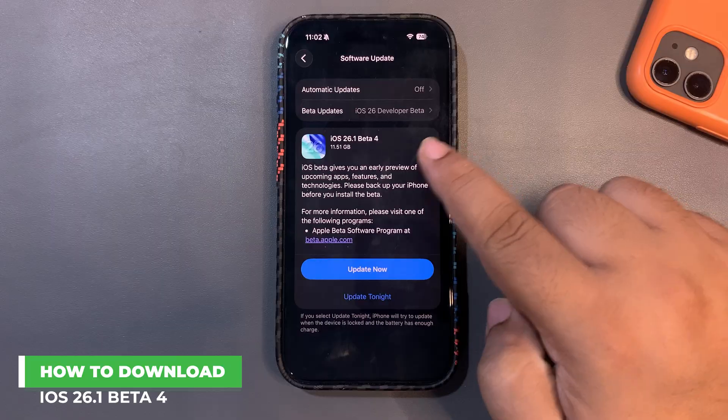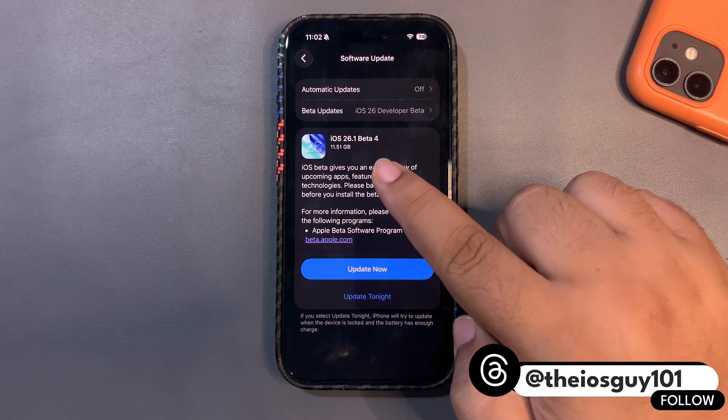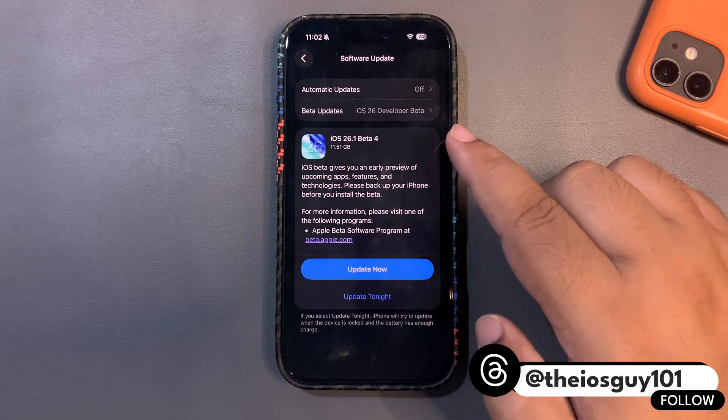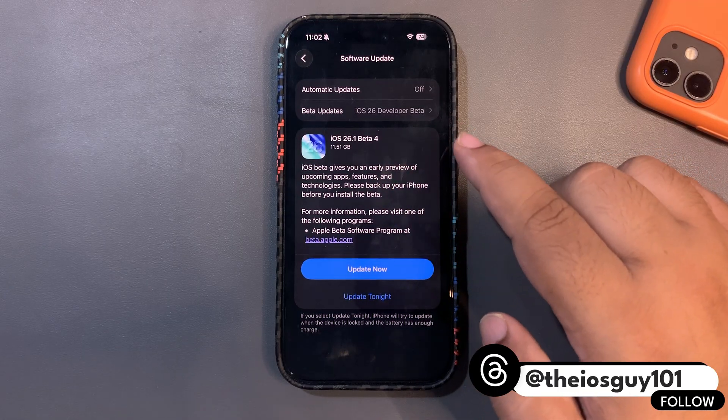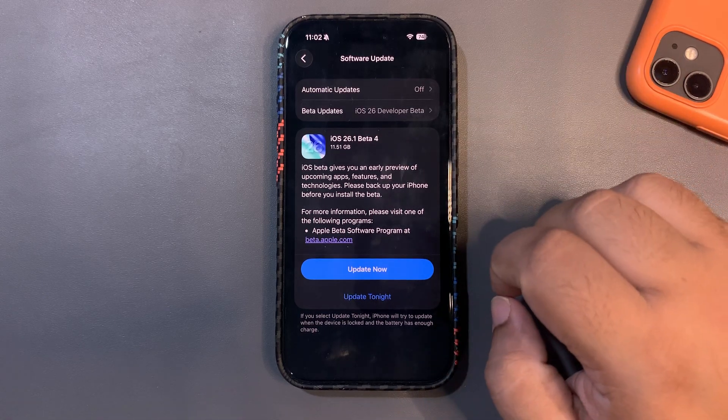iOS 26.1 Beta 4 is out. The update size is about 11.51 gigs. It is not going to take any extra storage — it is going to override iOS completely on your device, so don't worry about the storage.